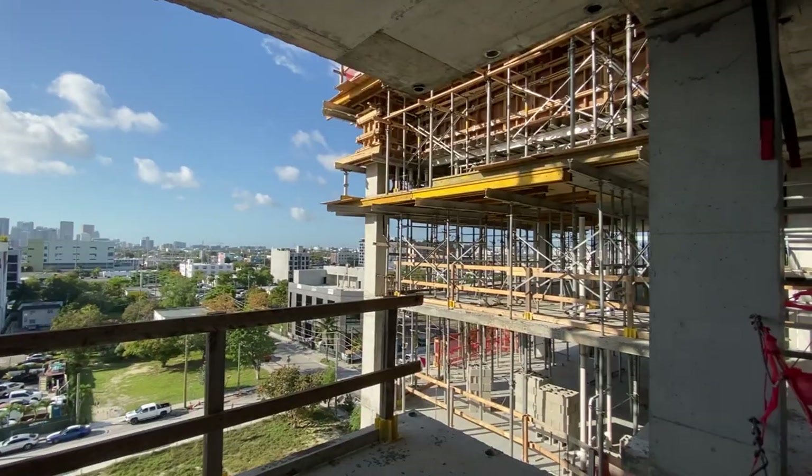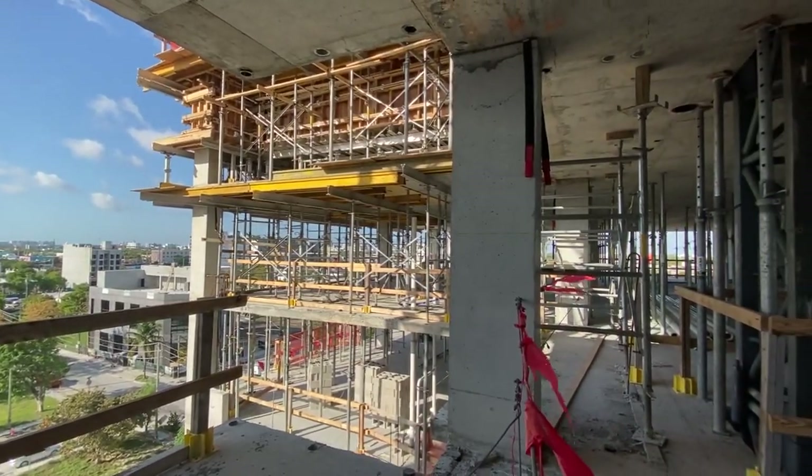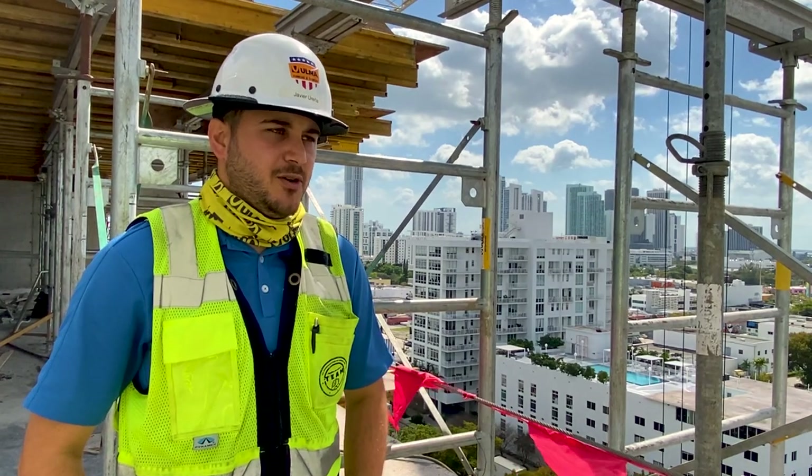OMA did various site visits whenever we had questions and helped us throughout the way to finish the project. Overall we had a really good experience with OMA.